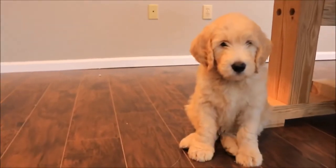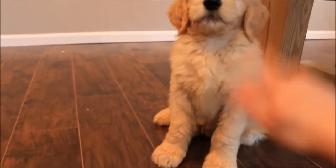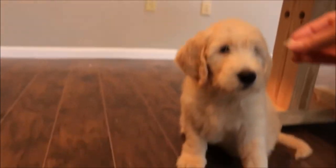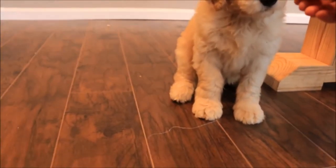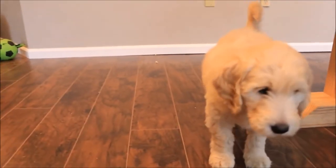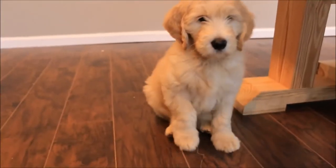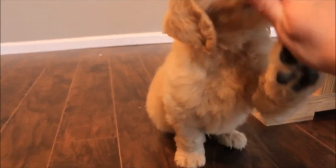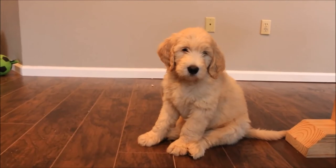Goldendoodles can have a wide range of appearances, sizes, and coats depending on their breeding generations and the type of poodle parents they have. While most Goldendoodles have similar characteristics, each individual Goldendoodle may have a distinct appearance and disposition. Goldendoodles feature oval-shaped eyes, round skulls, broad muzzles, thickly feathered tails, and drop ears. Due to their retriever ancestry, Goldendoodles have a long, muscular frame with a deep chest and wide stance.